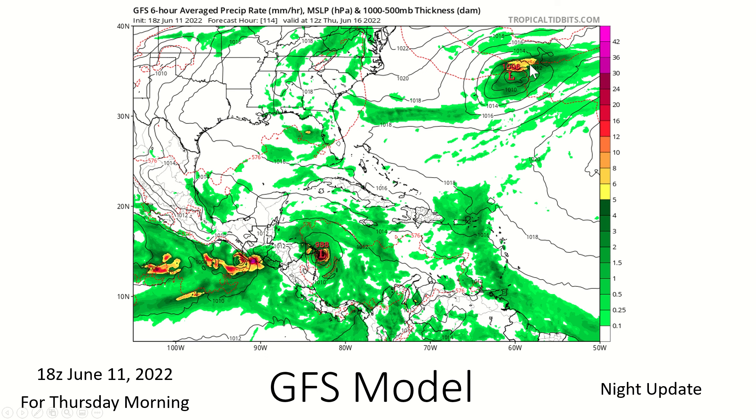By Thursday morning, that broad low becomes a subtropical cyclone or something near that after it passes Bermuda. That's just something to keep an eye on this time of year — not saying it will form, but the GFS has been hinting at it for quite some time, and even the European model as well. By this point we also have a tropical storm located near Nicaragua and Honduras — that area of interest — and our Invest is off the page, still far away from Mexico, which is good news.